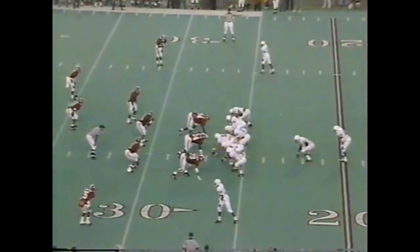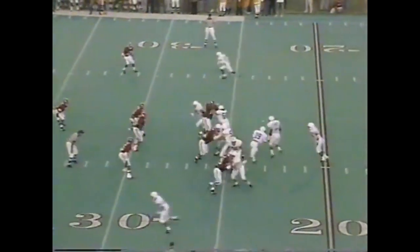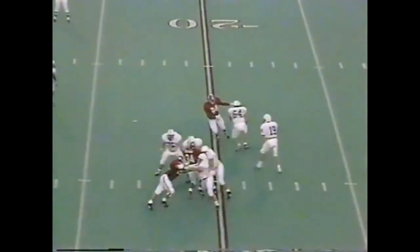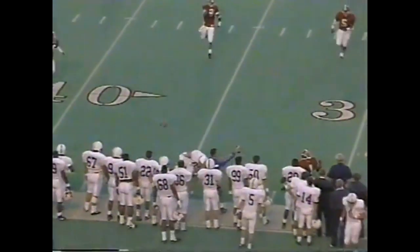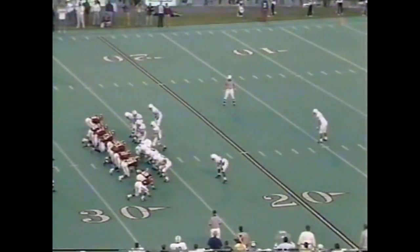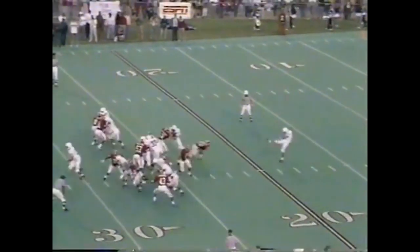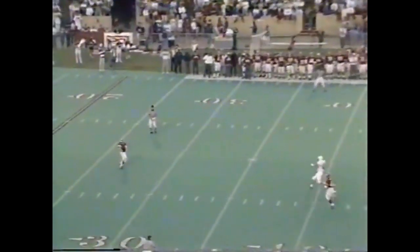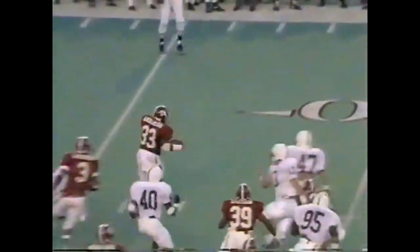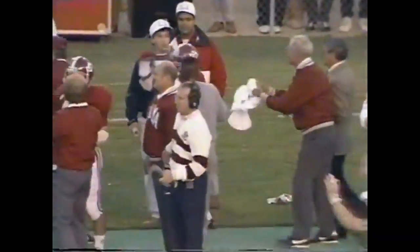On third and eight — Saka nearly intercepted. Doug Helkowski to punt — he goes out of bounds in Penn State territory.